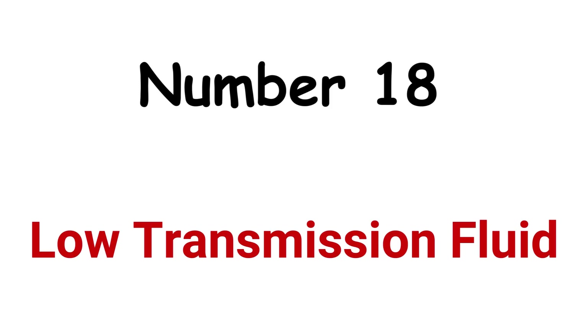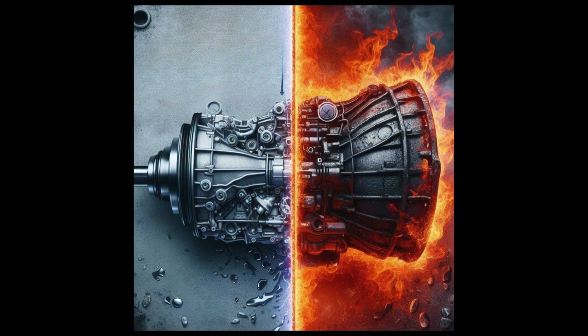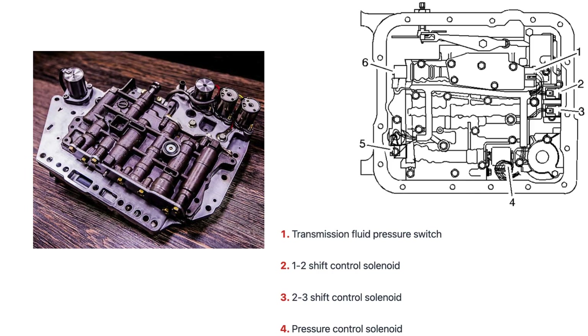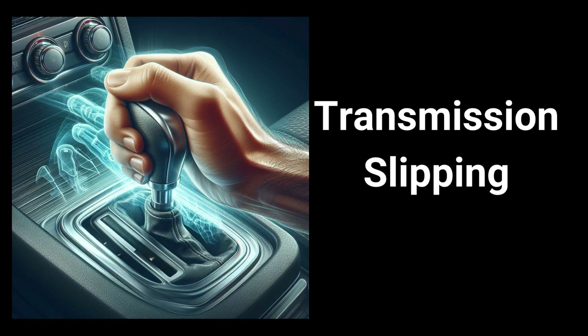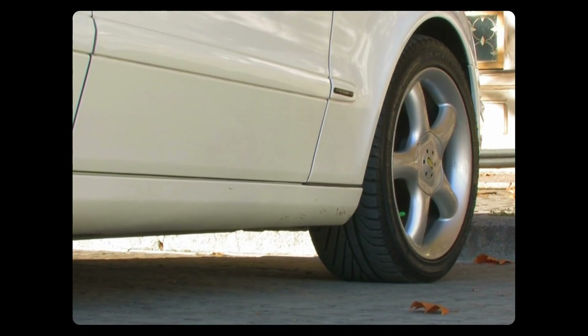Cause 18: Low transmission fluid. Low transmission fluid can cause issues such as overheating, increased friction, and wear on internal transmission components. Transmission fluid is responsible for transmission of power from the engine to the transmission through the torque converter. Inside the valve body of an automatic transmission, transmission solenoids control pressure and direction of fluid to engage clutches and bands. If transmission fluid level is low, it will cause transmission slipping, preventing smooth engaging of gears, and as a result, your car will not move.